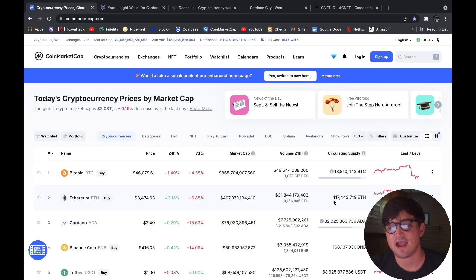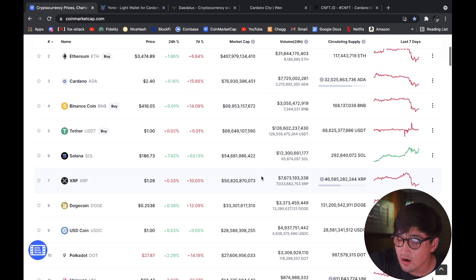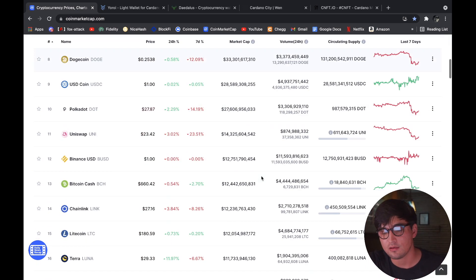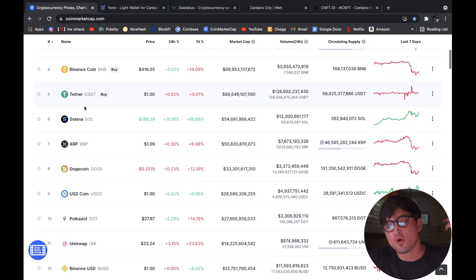Alright guys, I'm here at CoinMarketCap and I'll keep it brief today because there's not much to talk about. The total global crypto market cap is down not even one percent. Ethereum's up almost two percent, Bitcoin's down almost two percent, and Solana is still pumping — pretty crazy to see.